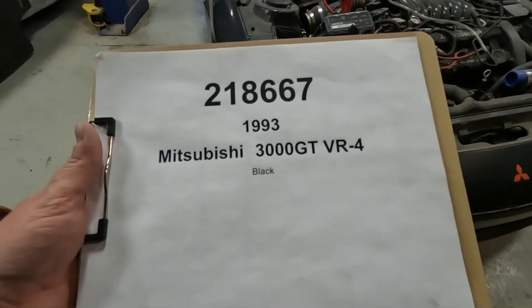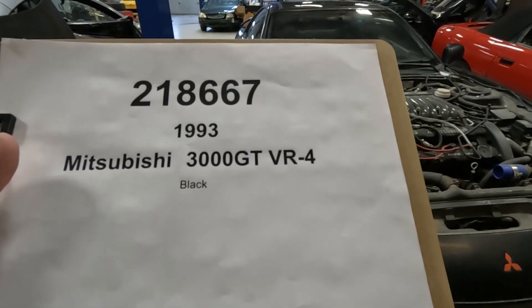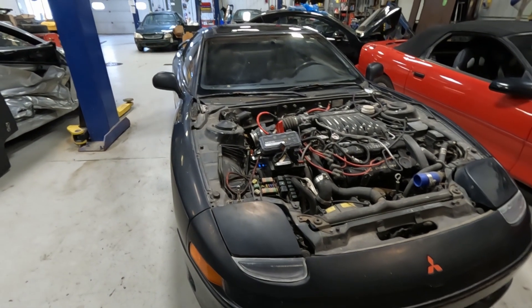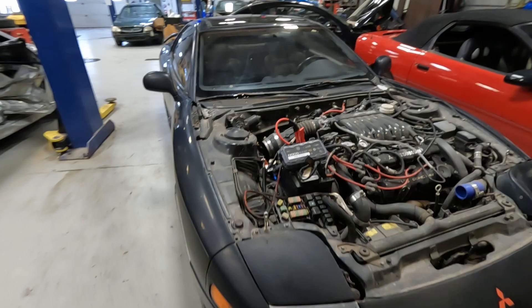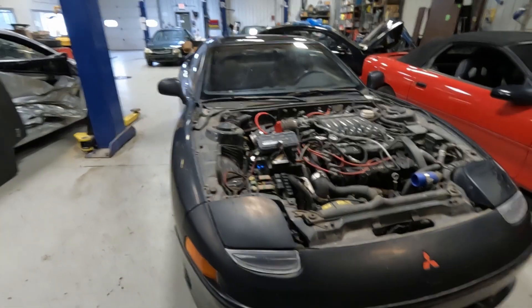Car number 218667, 1993 3000GT VR4. So a treat for all the Stealth and 3000 fans. We are going to be taking this thing apart. This is a pretty special car.